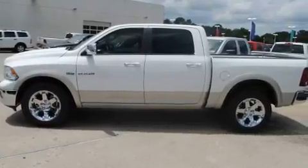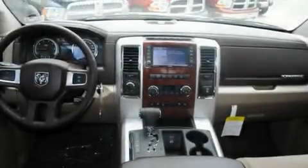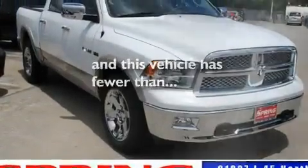Its top features include power-adjustable driver pedals, a heated steering wheel, cruise control, satellite radio, a century key theft deterrent system, a two-tone paint job, a full-size spare tire, a low tire pressure indicator, memory settings for the side view mirrors, and this vehicle has fewer than 48,000 miles on the odometer.